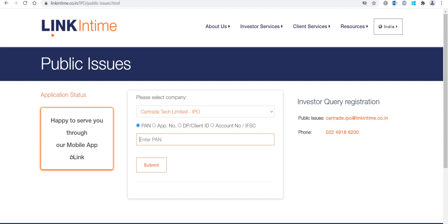You may also receive an email from Link In Time on your registered email ID stating that the allotment is done. The current gray market premium is going on around 300 rupees for Car Trade. That's it for today, thank you so much.